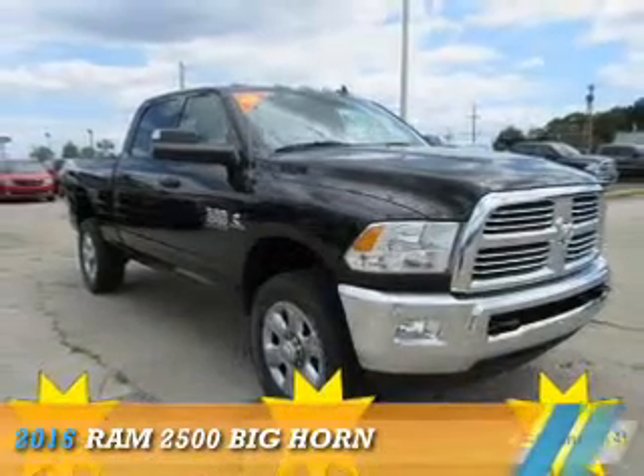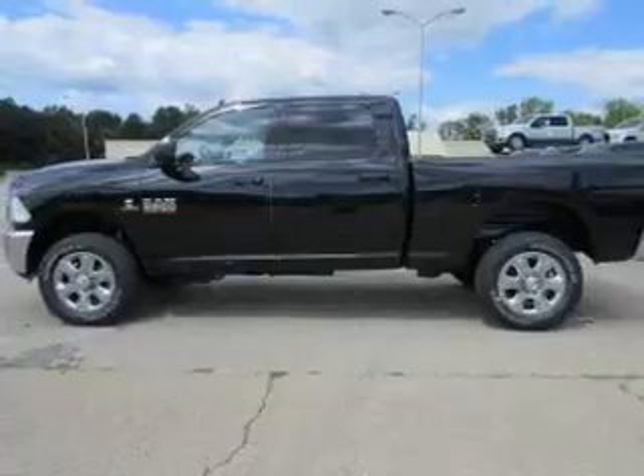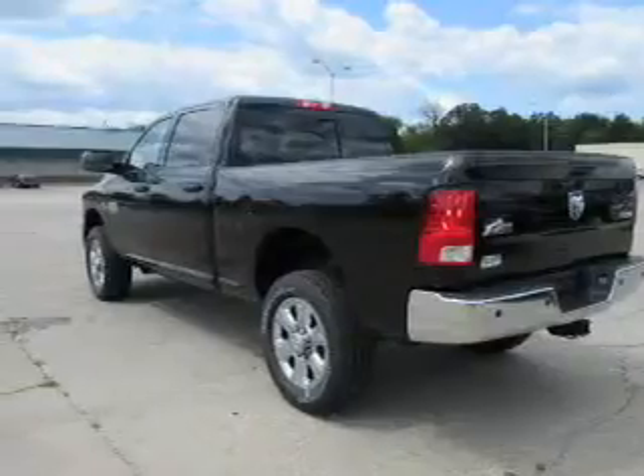Presenting the 2016 Ram 2500. It's powered by 4-wheel drive, a 6.7 liter 6-cylinder engine, and an automatic transmission.